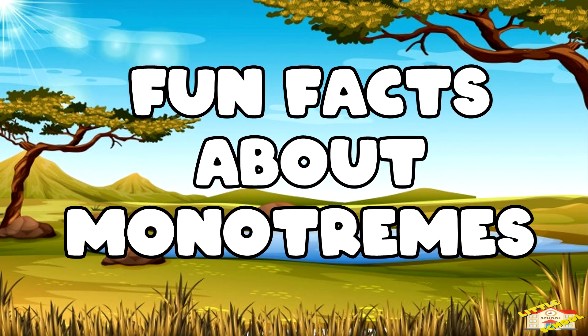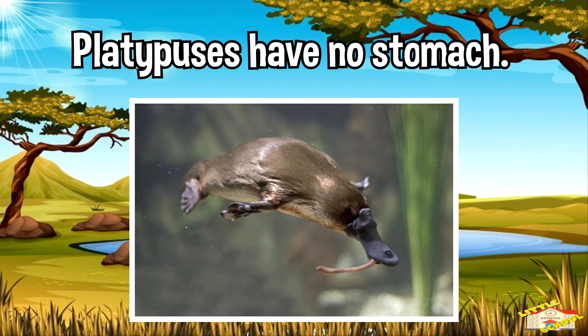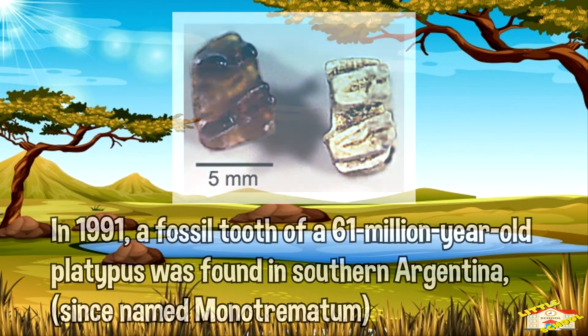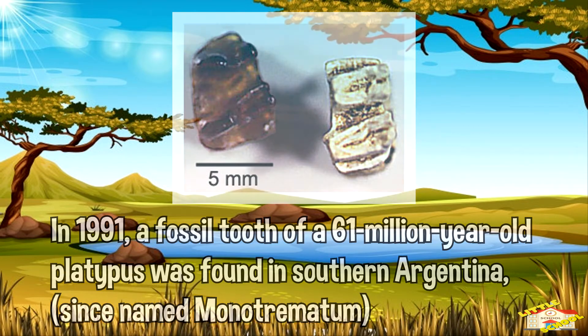Here are fun facts about monotremes. A unique feature that platypuses have is that they have no stomach — their food is digested straight from the gullet to the intestines. A baby echidna and platypus are called a puggle. In 1991, a fossil tooth of a 61-million-year-old platypus was found in southern Argentina, since named monotrematum.